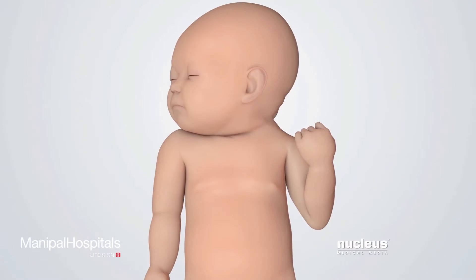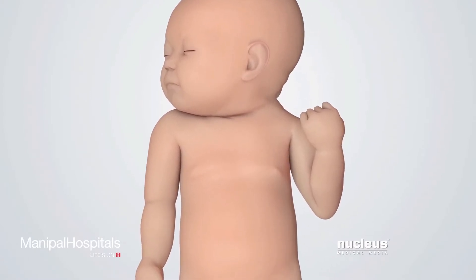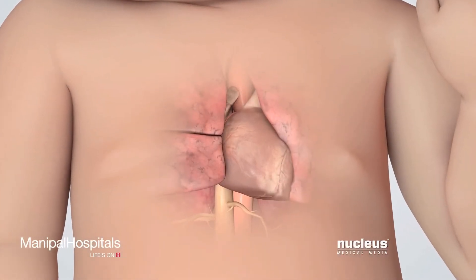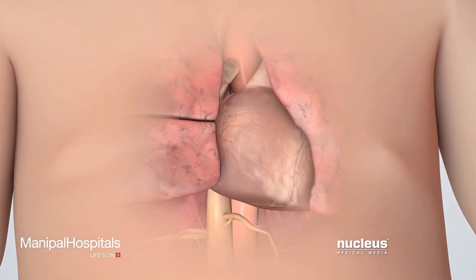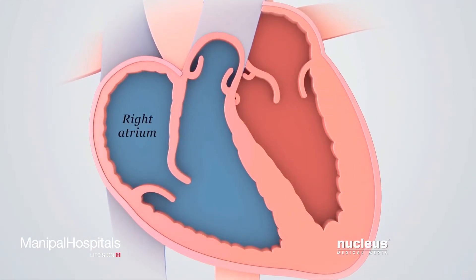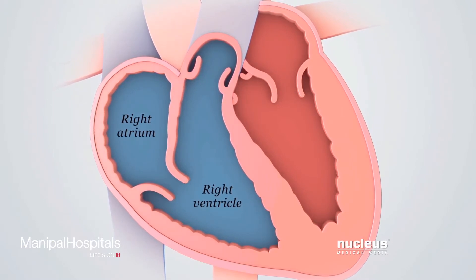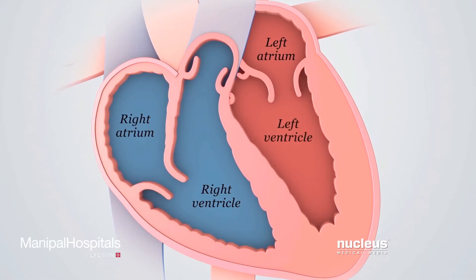In hypoplastic left heart syndrome, the left side of a newborn baby's heart hasn't developed completely. The heart is a muscular organ that pumps blood containing the oxygen and nutrients that the body needs. The pumping sections of the heart are the right atrium, right ventricle, left atrium, and left ventricle.